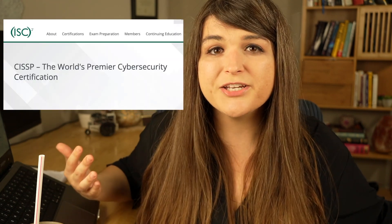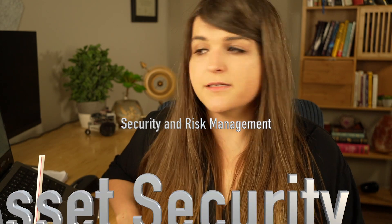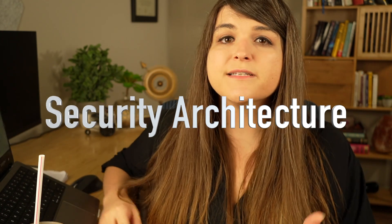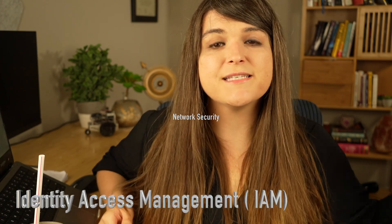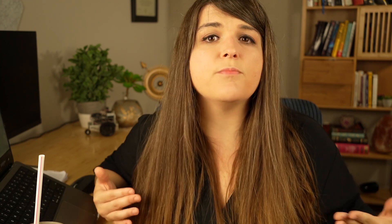In order to fully understand all of the cybersecurity jobs and careers out there, you're going to have to understand exactly what cybersecurity is. The CISSP breaks it down into eight different domains: security and risk management, asset security, security architecture and engineering, network security and communications, identity access management (IAM), security assessment and testing, security operations, and software development security. Each one of these domains probably has hundreds of jobs underneath it, which is why the field feels extremely broad and overwhelming.